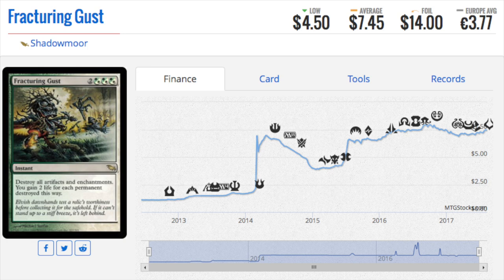Next, this card from Shadowmoor is very good against Affinity. If you can survive: destroy all artifacts and enchantments, you gain two life for each permanent destroyed this way — at instant speed. So your opponent puts out all their artifacts, and then you instant-speed board-wipe them while gaining life. It's an amazing sideboard card in Modern with so many artifacts and enchantments. You gain a lot of life and can do it at end of turn, which is not typical for white or even green.